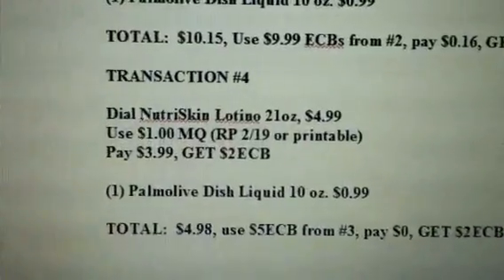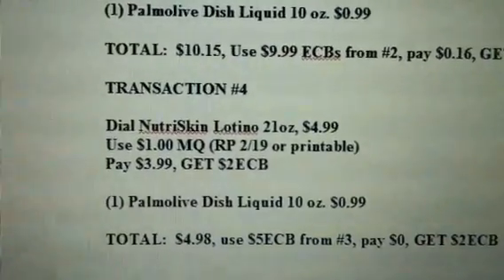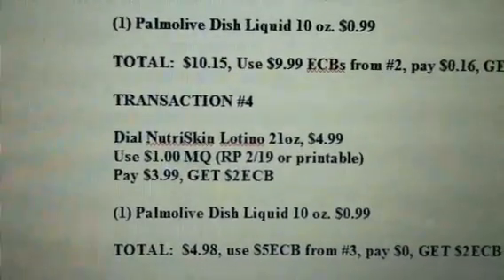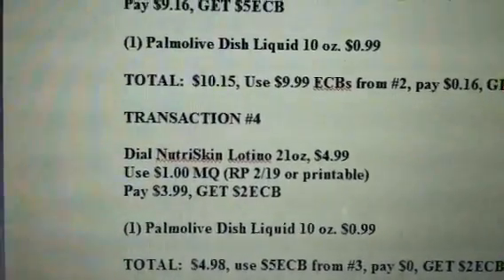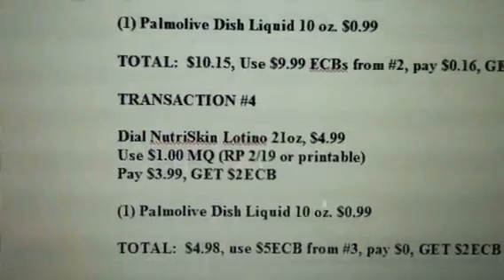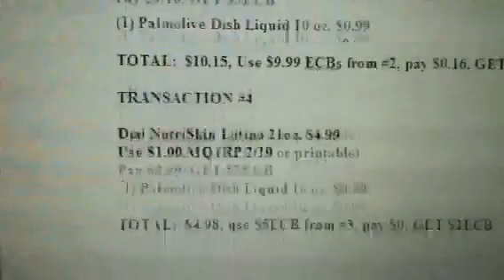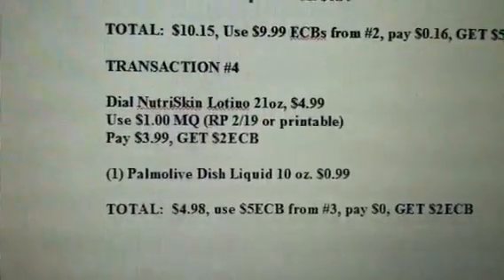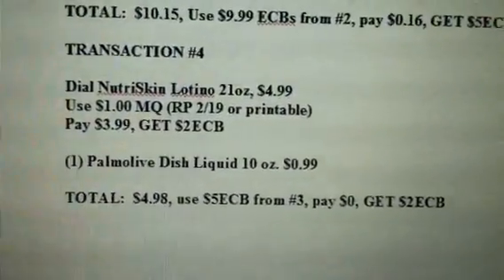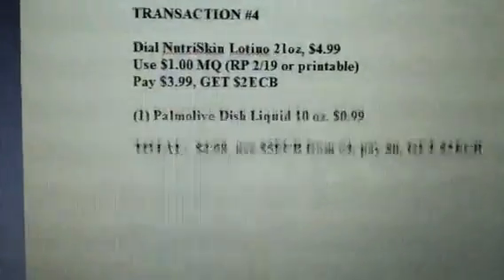Transaction four is going to be the Dove Nutri-Skin Lotion — 21 ounce for $4.99. Use the $1 manufactured coupon from the February 19th Red Plum, or you can use the printable. You're going to pay $3.99 and get back a $2 ECB. Also add another one of the Palmolive Dish Liquids at $0.99. The total for that transaction is $4.98. Use the $5 ECB you got back from transaction three, pay $0, and get a $2 ECB.